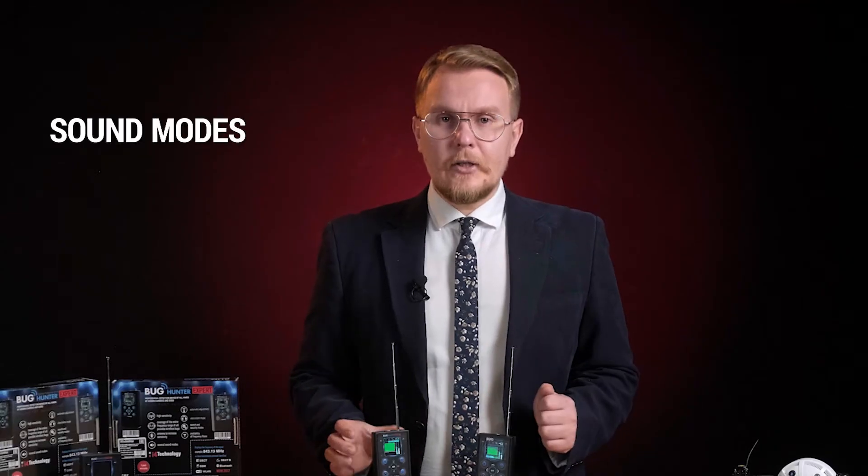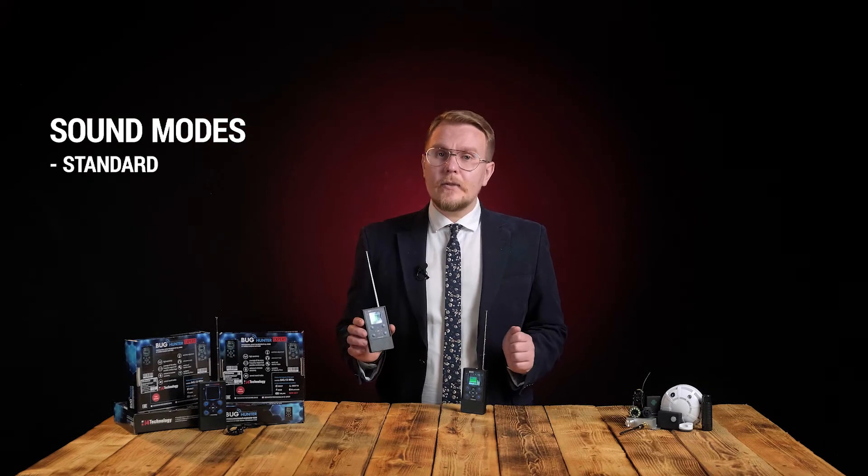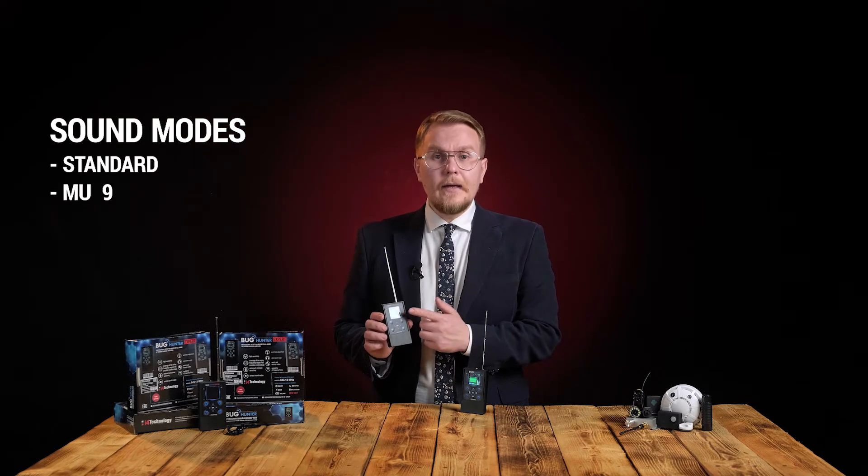Sound mode settings: in standard mode, sound volume rises as signal reception increases. In mute mode, you can have no sound at all or activate the vibration signal.